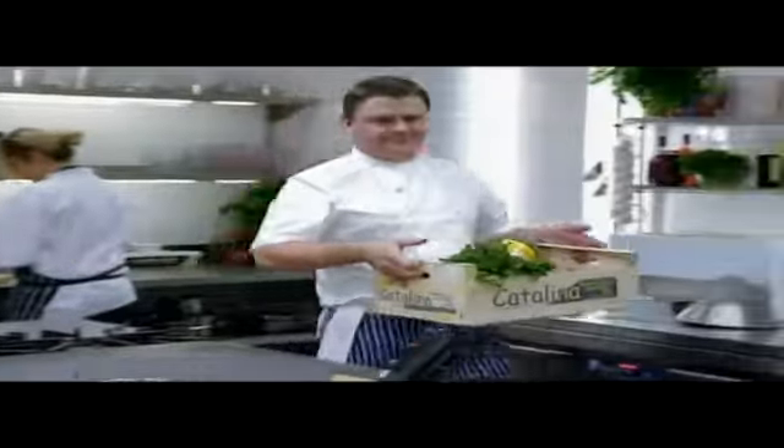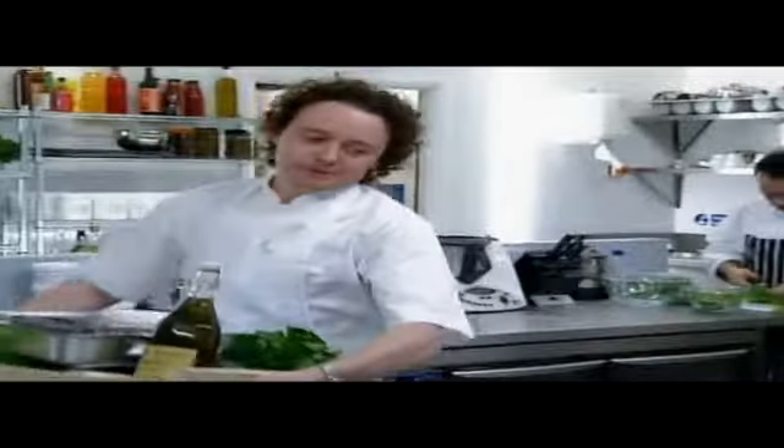It's day two, and if either of them can establish psychological supremacy in the fish course, it could affect the outcome of the whole week.